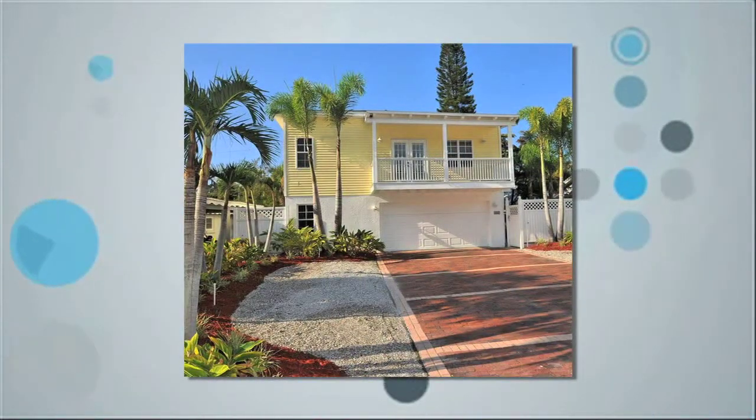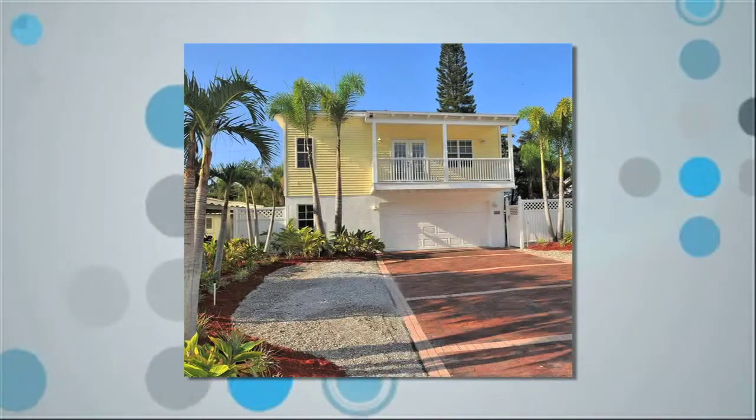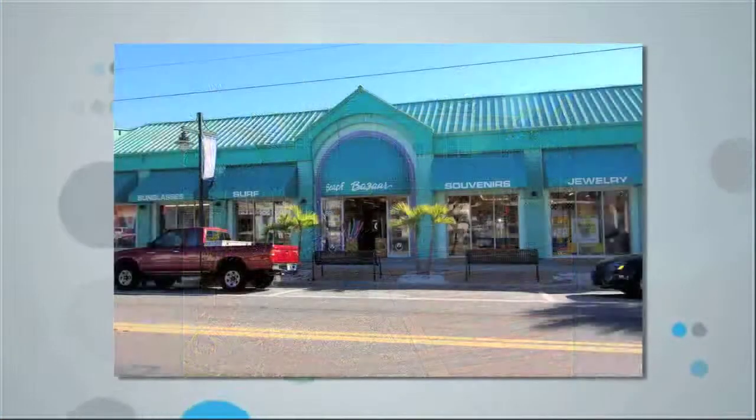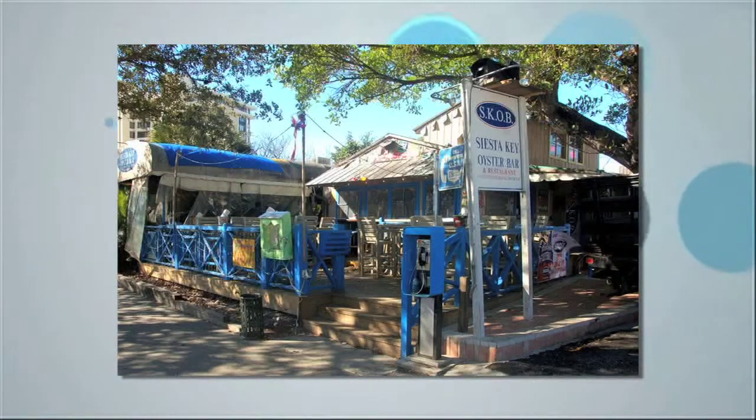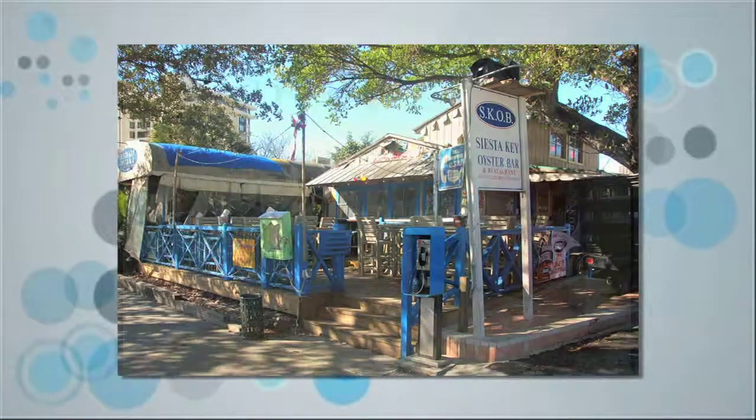The best of beach living awaits you in this Key West inspired home on Siesta Key. You can live just steps from the popular and thriving Siesta Key Village and the world famous Siesta Key Beach, just voted the best beach in the United States.